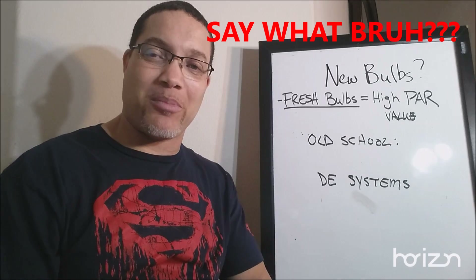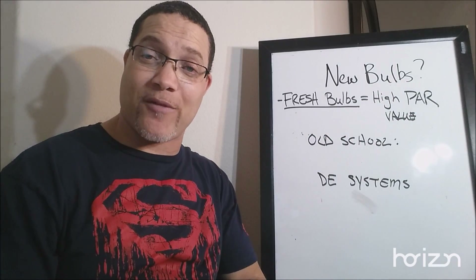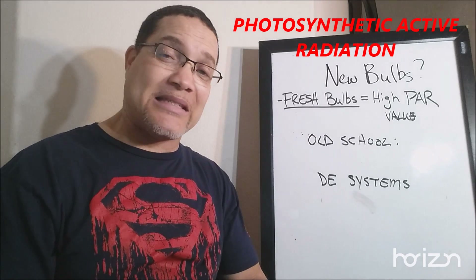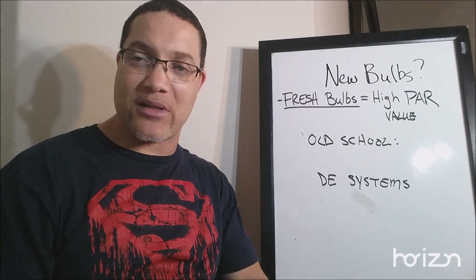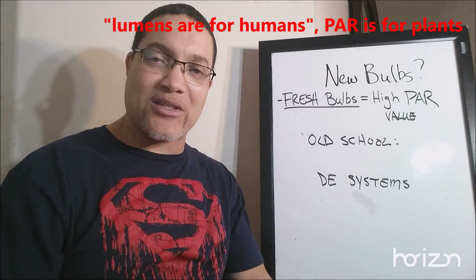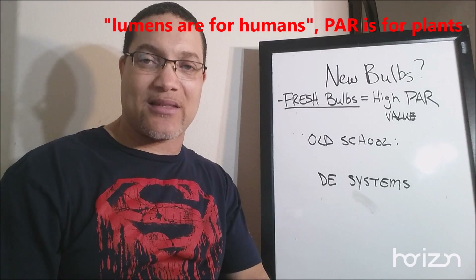So let's get this straight. Why are bulbs important? First of all, fresh bulbs equal high PAR value. PAR stands for photosynthetic active radiation. All you really need to know is it's the energy delivered to the plants from the light, which is much different than lumens. Because everything is measured in lumens — lumens don't mean squat. It's really all about PAR. The human eyes see lumens; plants see PAR.